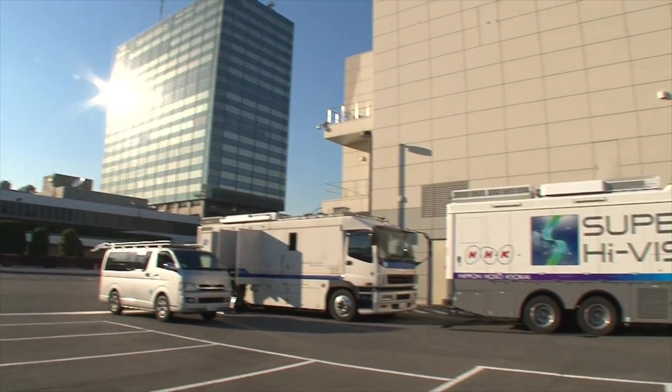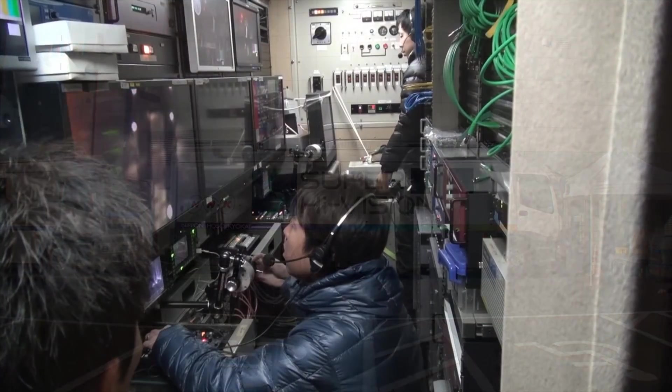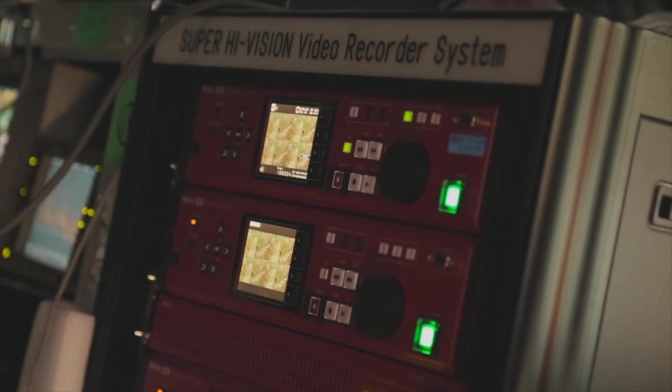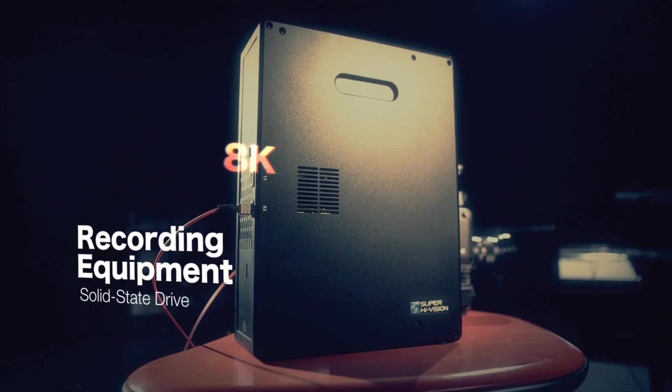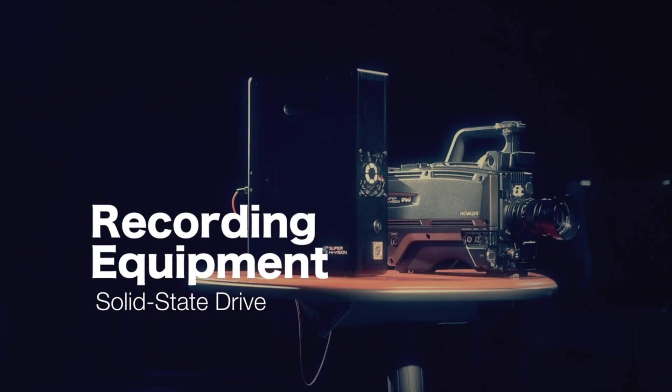Images captured by the camera are displayed on monitors in an OB van, where they are edited as filming continues. The final video is stored on a solid-state device recorder in an uncompressed form. It is the ideal environment for producing highly detailed big-screen images.